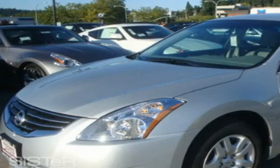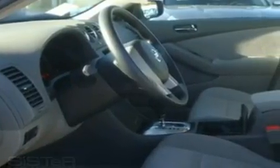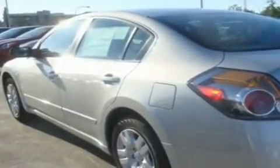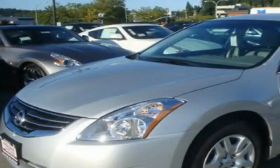This is a brand new 2010 Nissan Altima. Its top features include a rear window defroster, an anti-lock braking system, and cruise control. This vehicle is sure to sell fast. Call and arrange your test drive today.